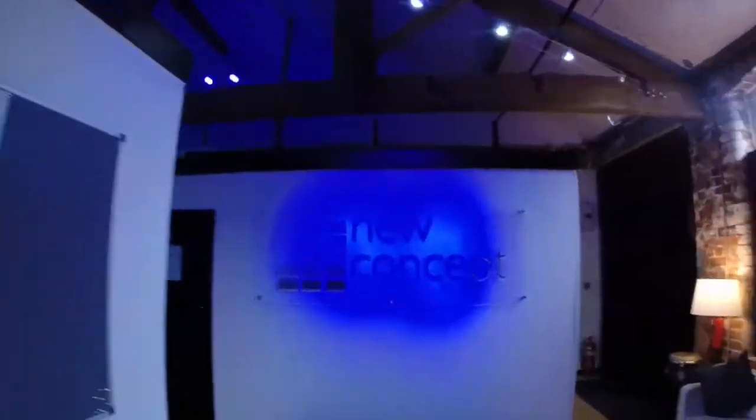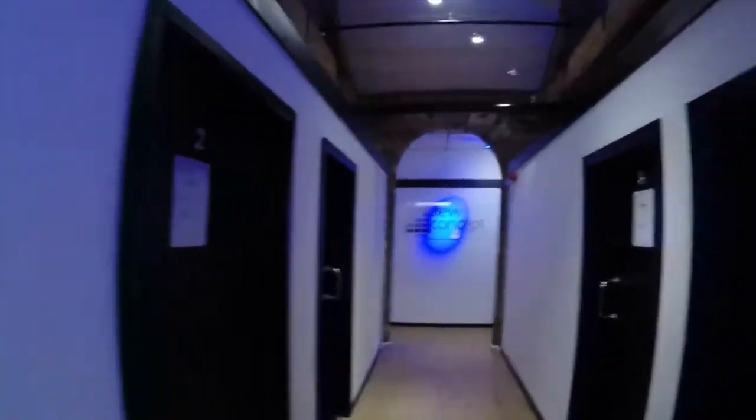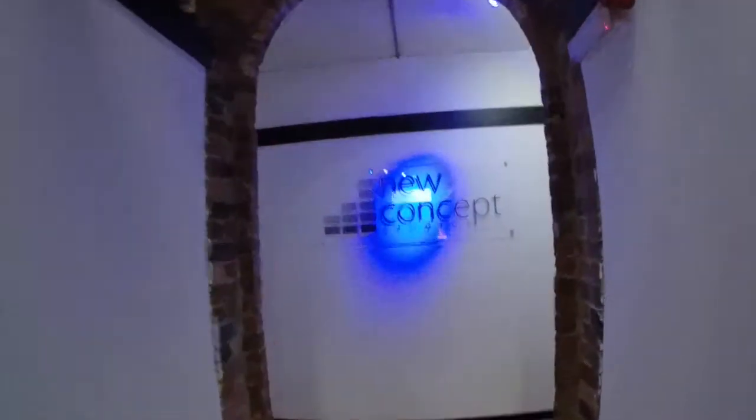New Concept Studios, based in Leeds. Recently had a bit of a refurb — big ups to Sam Moss for that, done a great job. As you can see here, studios one, two, three, four down the corridor. I think there's eleven here in total, a couple more down that way.